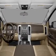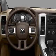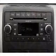Front ventilated disc brakes. Curtain head airbags. Passenger airbag. Traction control. Stability control. Independent suspension.